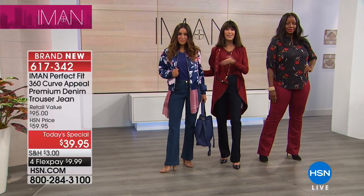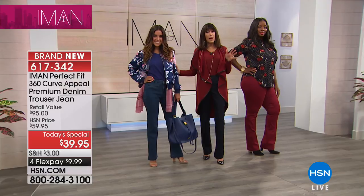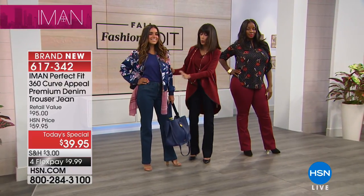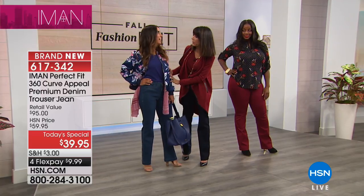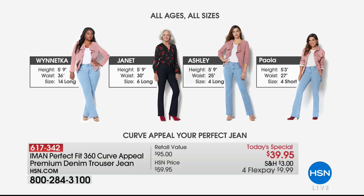So you can see side by side — this is so important — the way these are all cut, the way Iman has designed it, whether you are petite at 5'3" or taller. A lot of designers will take a jean and slightly adjust it, saying it's going to work if you're short. But these are cut specifically to the specs of a petite.